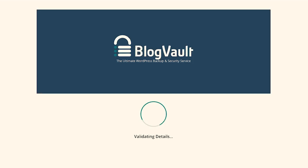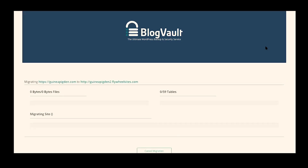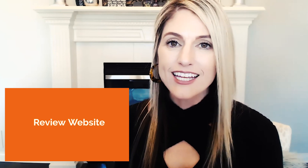Once your migration begins, you'll be able to see the progress in real time. As the files are being moved, you can see it happening right there. Once you get that email that your WordPress website has been migrated successfully — congratulations! But just know, you're only about halfway done. Next, we need to review your website to make sure that all the links, pages, posts, and media have migrated successfully. Let's head over to our new home on the internet and check it out.